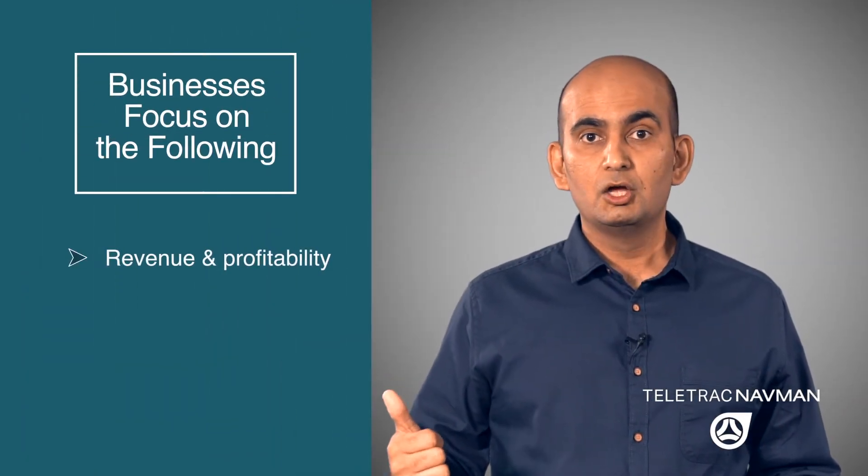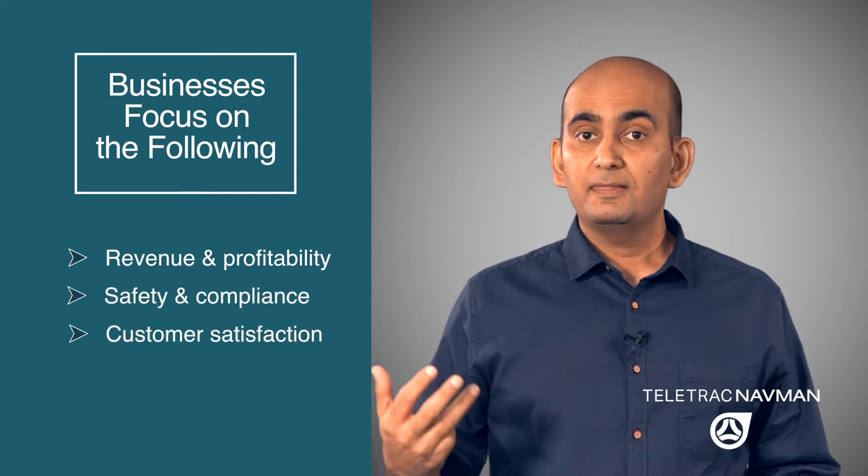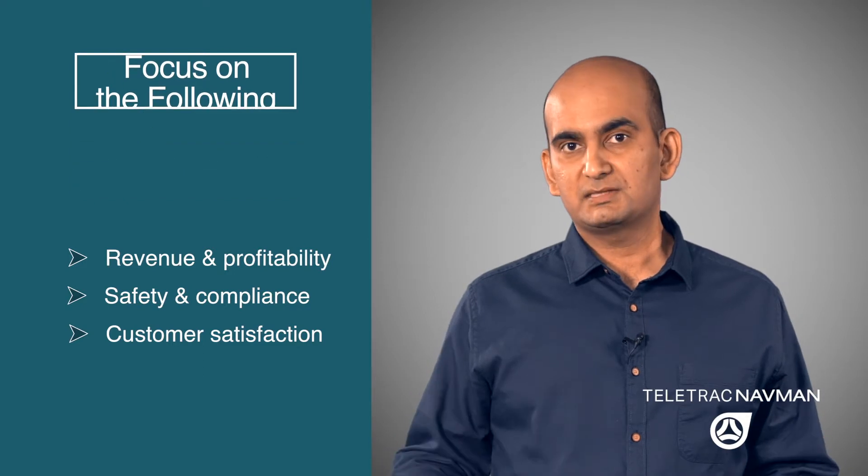Businesses of all kinds focus on three key things. One, driving up revenue and profitability. Two, focusing on safety and compliance management. Three, focusing on customer satisfaction.